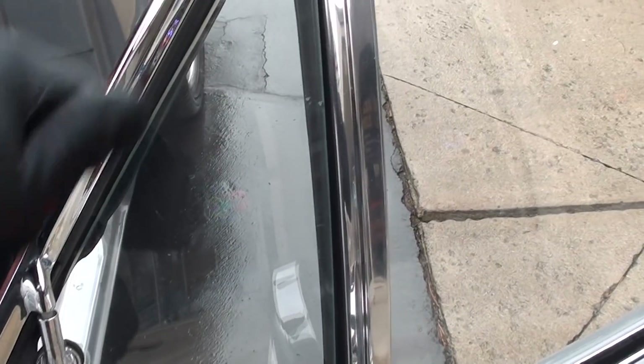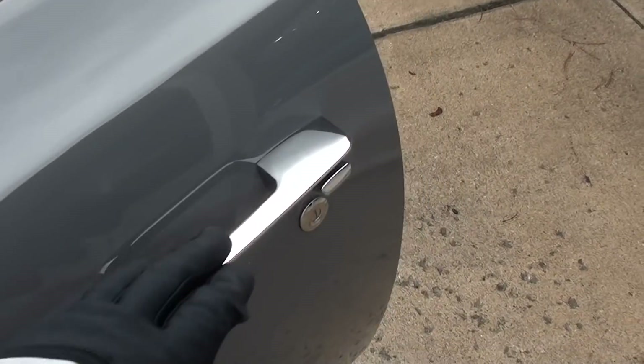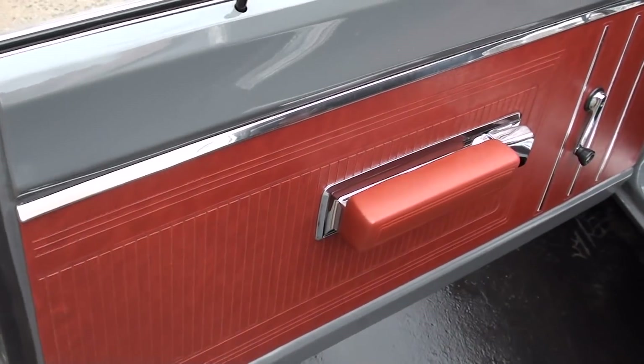You can see everything has been replaced: new mirrors, new door handles — you can see how nice that glass is. Brian's contact info will go with the car. There's going to be some shakedown miles, as with any fresh restoration.